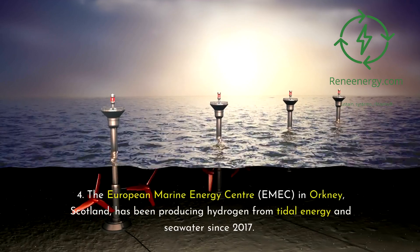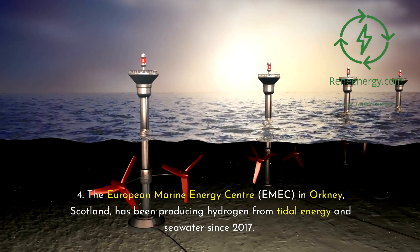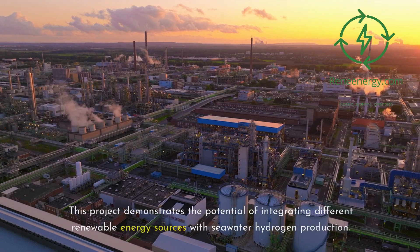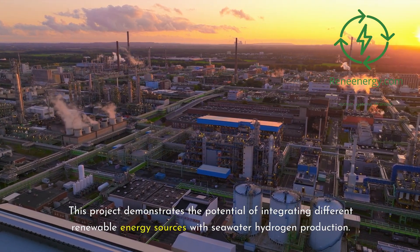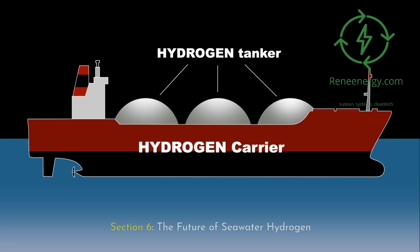The European Marine Energy Centre (EMEC) in Orkney, Scotland has been producing hydrogen from tidal energy and seawater since 2017. This project demonstrates the potential of integrating different renewable energy sources with seawater hydrogen production.